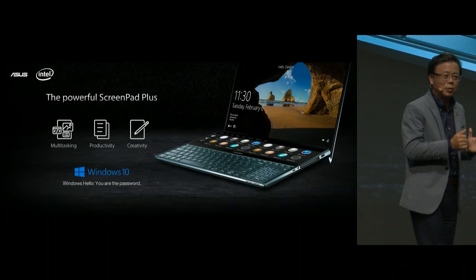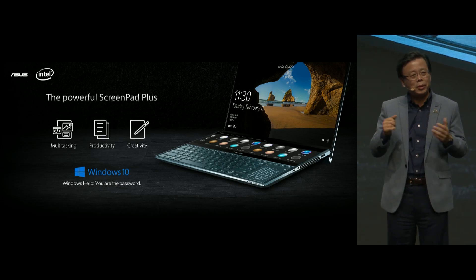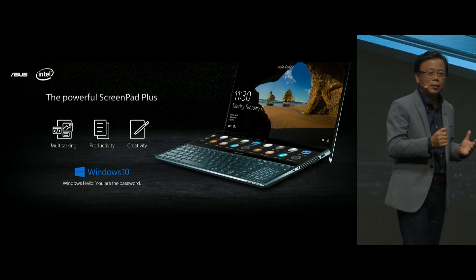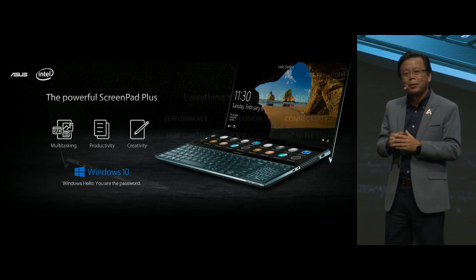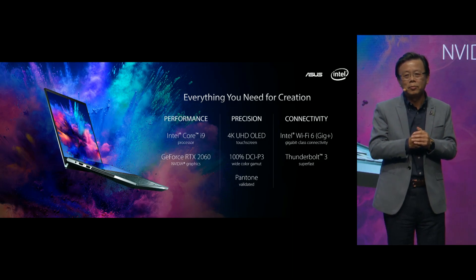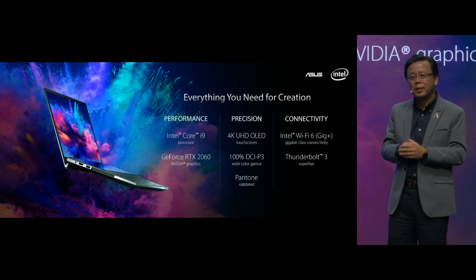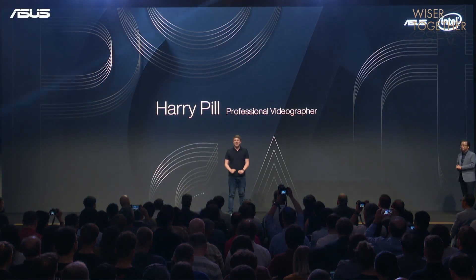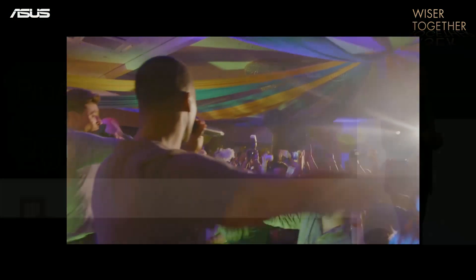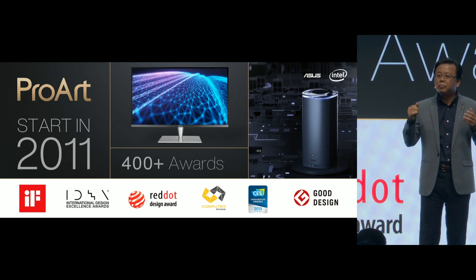The ZenBook Pro Duo features amazing ScreenPad Plus, which enhances multi-tasking, productivity, and creativity. Beyond that, it also packs in everything you need for creation — performance, precision, and connectivity. This device is a great solution for people who need portable power with multi-screen applications. Asus has been providing solutions to professional creators long before today.